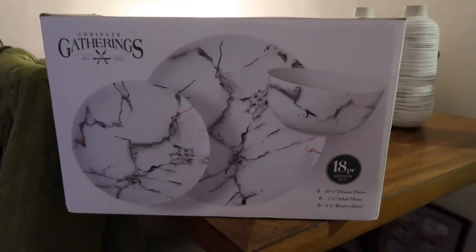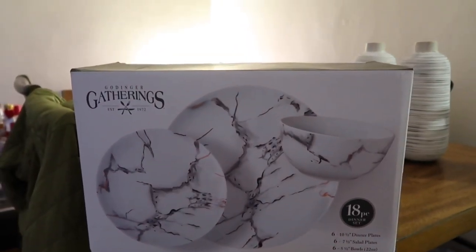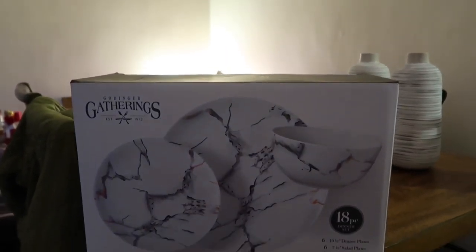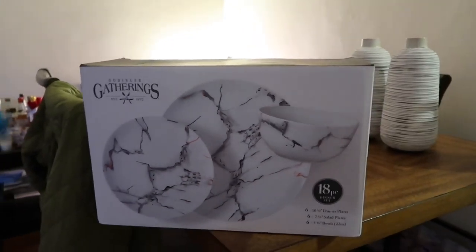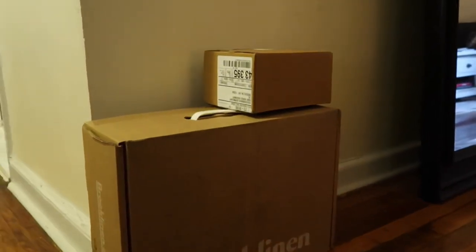This plate set I got a while ago from Bloomingdale's — a really good deal. But my friend is like, 'I don't like it,' so I don't know if I'm going to keep it or not. I'm still deciding, but I do kind of like it.